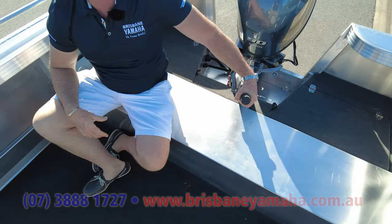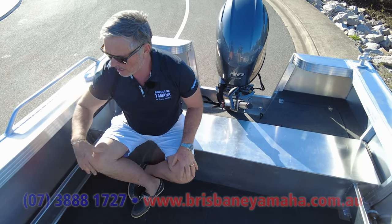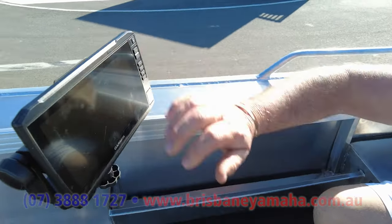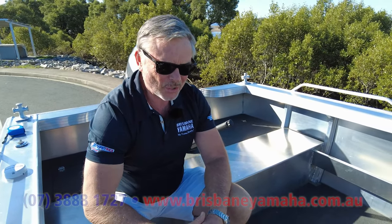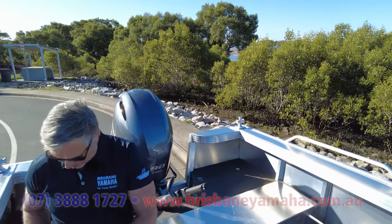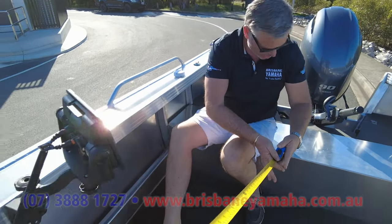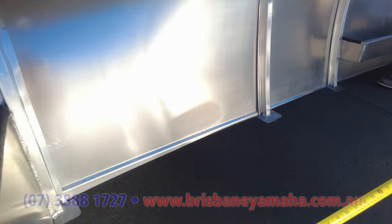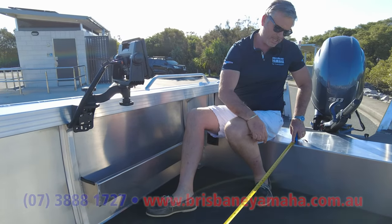So you don't get prop torque when you're squirting along. A good Garmin sounder on a RAM bracket — I love these RAM brackets because you can turn them around and see them at any angle. You might be up the front fishing, turn it around and your mates can see it. There's a lot of room in here. We measured and you've got a good 2.7 metres in there. It's bloody huge.